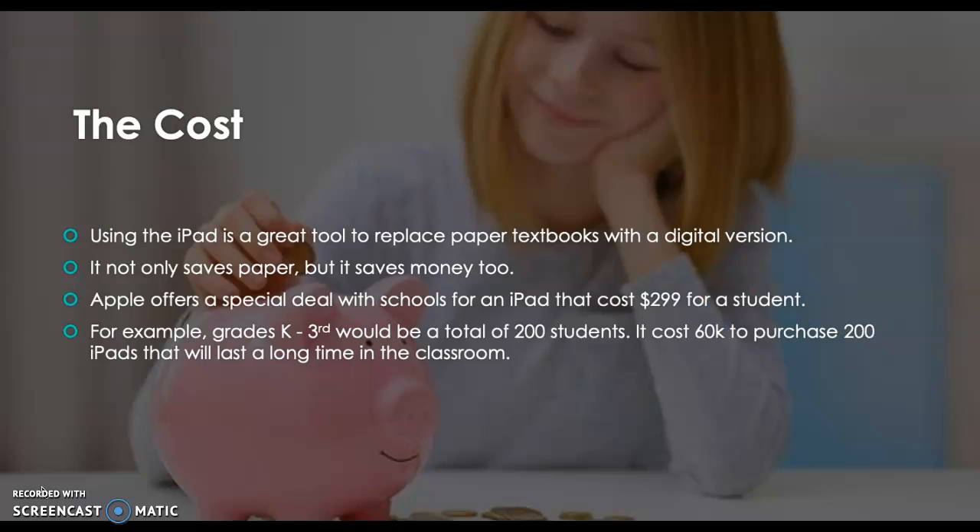Regarding the cost of these iPads — using the iPad is a great tool to replace paper textbooks with a digital version, so we wouldn't need to replace textbooks every year when they need to be updated. That's a great way to save both paper and money.